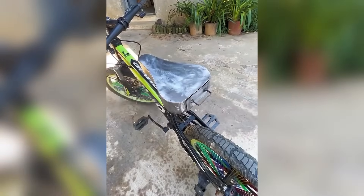This is a homemade metal-heated bicycle seat, but it still needs to be tested in the cold season.